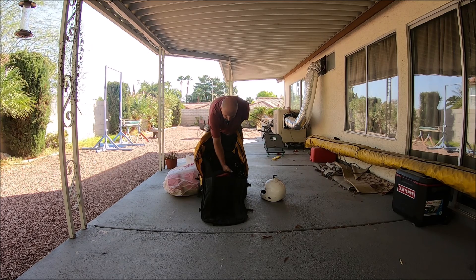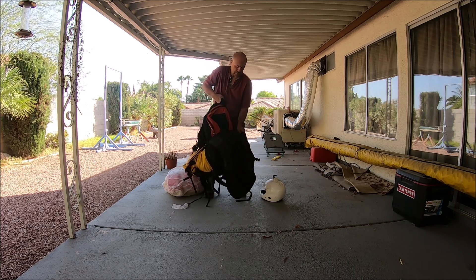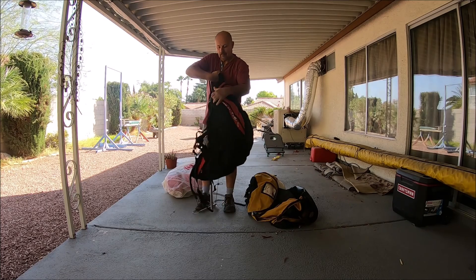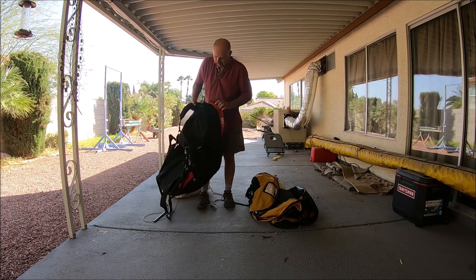Also in here is a WillsWing PG harness. WillsWing paraglider harness, nice shape.